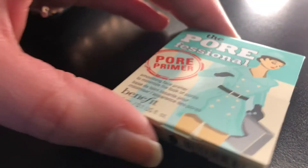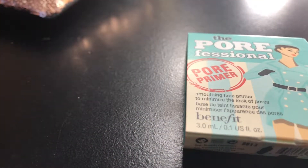Getting into the good stuff — it feels like there's more than five things in here. The first thing I grab is the Pore Professional pore primer. It's basically a face primer that minimizes the look of pores.